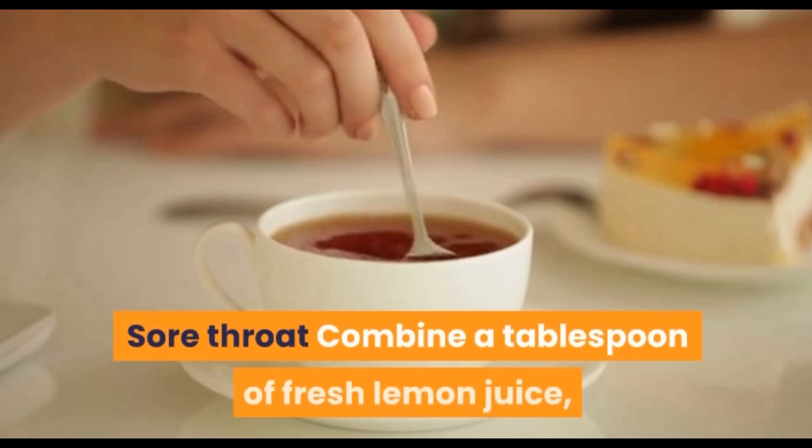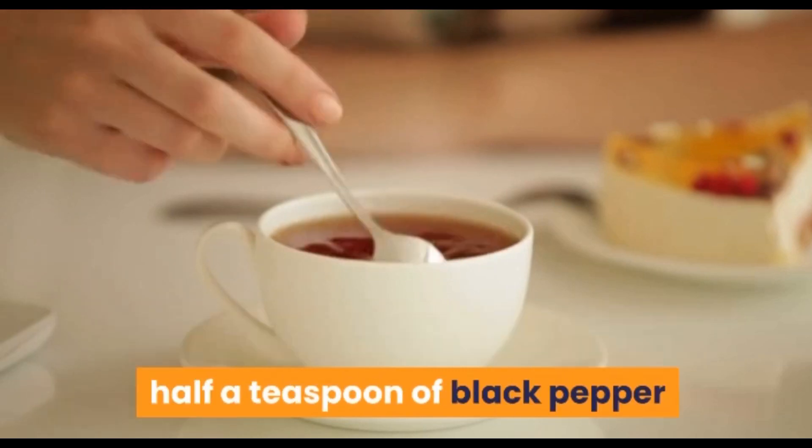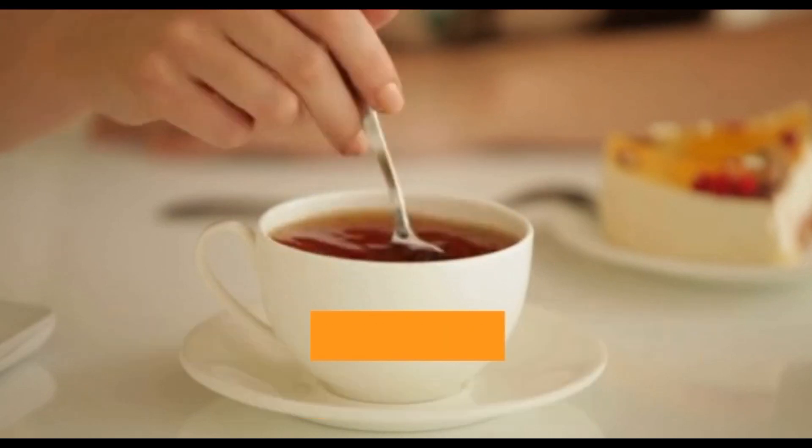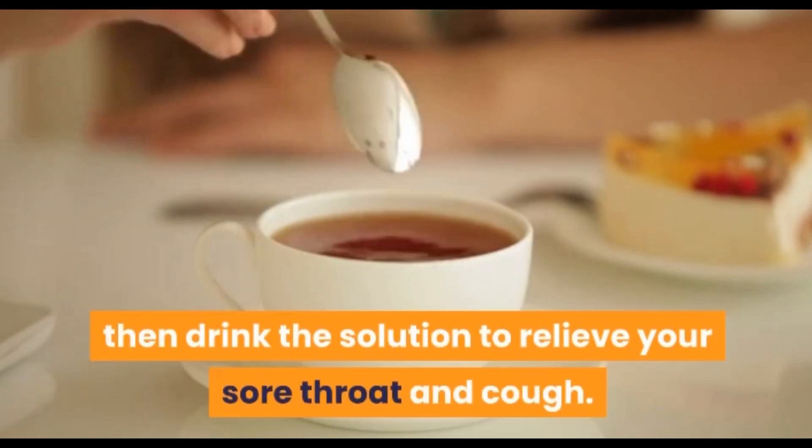Sore throat: combine a teaspoon of fresh lemon juice, half a teaspoon of black pepper, and a teaspoon of pure sea salt in a glass of warm water, then drink the solution to relieve your sore throat and cough.